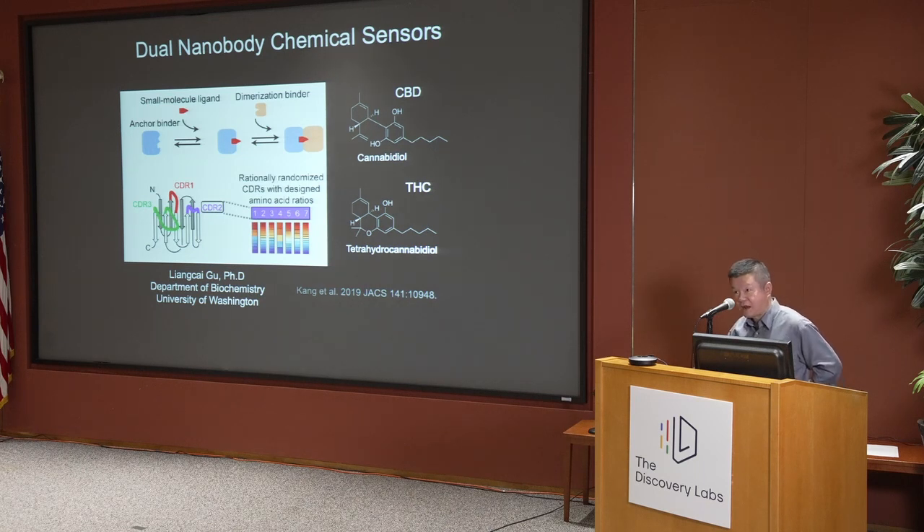He did find something. He actually found many pairs for any given small molecule. In this case, he found a pair where the two nanobodies would interact with each other in a CBD-dependent manner, and wouldn't do so in the presence of a close analog, THC, despite the high similarity between the two compounds.